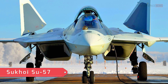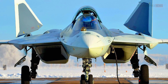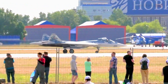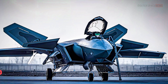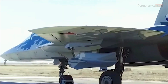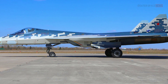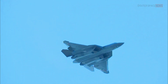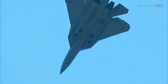The Su-57 is a fifth-generation multi-role fighter jet developed by Russia's Sukhoi Design Bureau. It has been compared to other fifth-generation fighters such as the F-35 Lightning II, F-22 Raptor, and J-20. Compared to the F-35, the Su-57 has a larger weapons payload, longer range, higher maximum speed, and greater maneuverability.